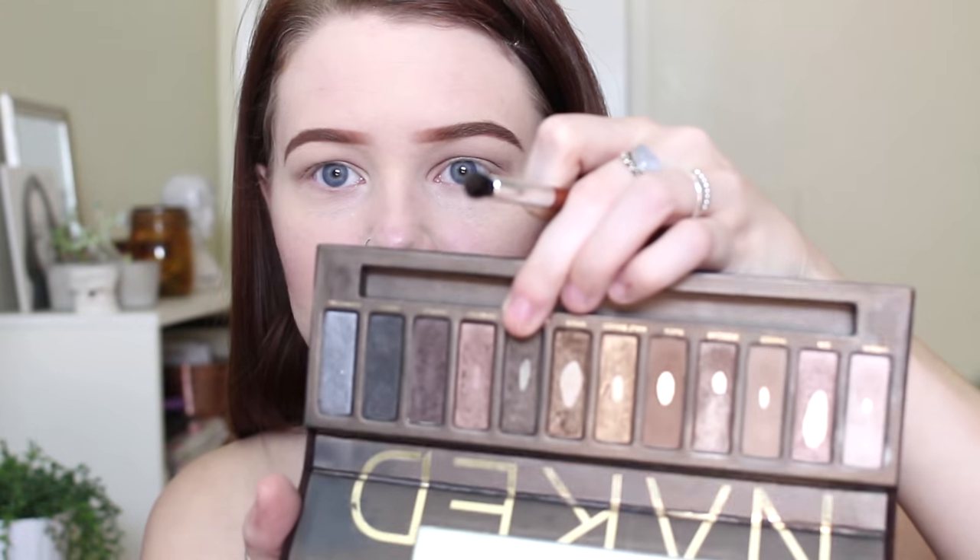You know what I think I want to do today? Liquid eyeliner. It's been a while since I've done liquid eyeliner and I think it'll look really good with the lip look I'm going for. Next, I'm going to take the shade Dark Horse — the dark color — on this more precise pencil brush and put that in the outer corner.